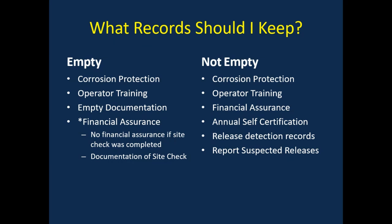If your system is not empty, then you will need records to show corrosion protection, operator training, financial assurance, annual self-certification, the 30-day release detection records, annual release detection testing results, and any documentation of suspected releases.